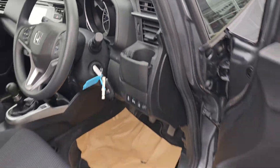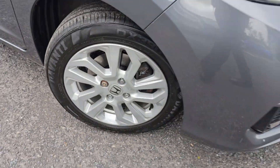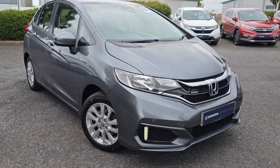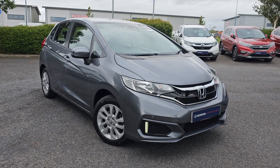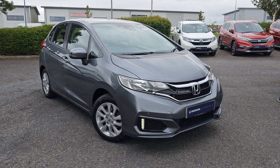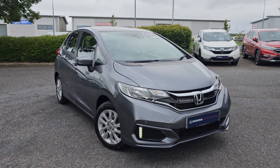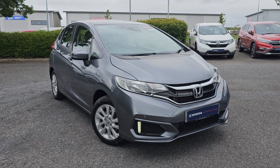Jumping back outside the car now, just showing you the last remaining alloy. If you do of course require any further information on this 1.3 Jazz, don't hesitate to get in touch with our dealership and one of our sales team can provide you with a personalised video. We thank you for your time and we hope to hear from you soon here at Blackpool Honda.